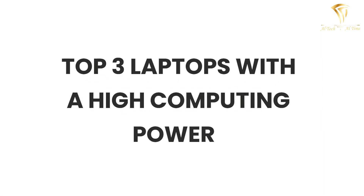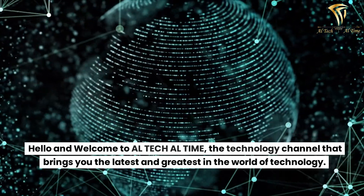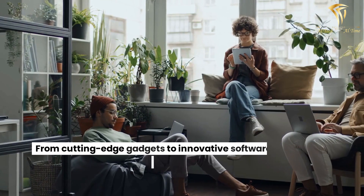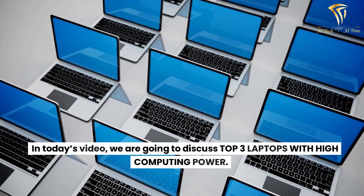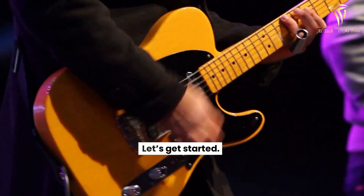Top 3 Laptops with High Computing Power. Hello and welcome to Altec Altime, the technology channel that brings you the latest and greatest in the world of technology. From cutting-edge gadgets to innovative software solutions, we cover it all. In today's video, we are going to discuss the top 3 laptops with high computing power. Let's get started.